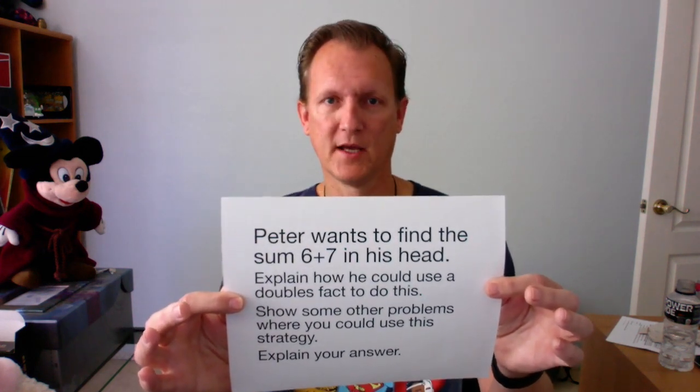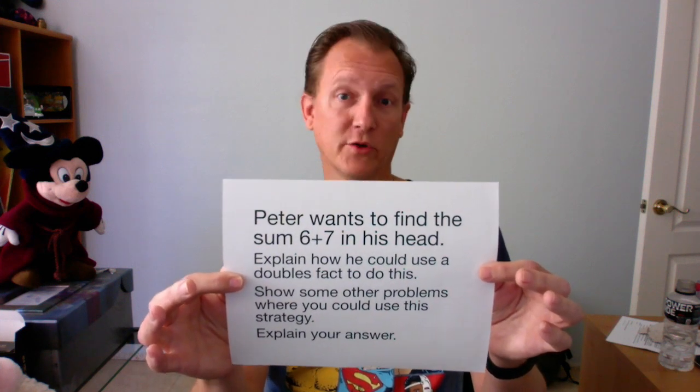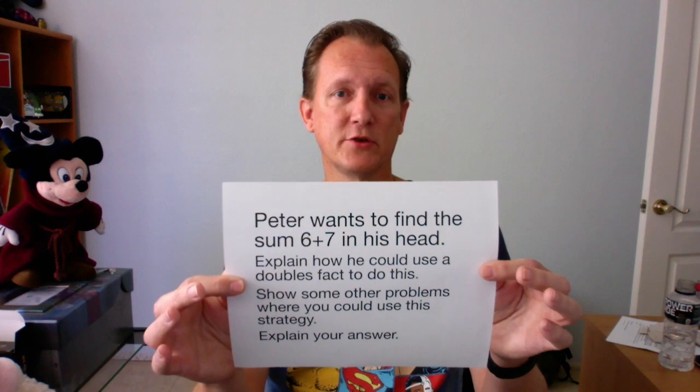Here's the problem of the day for second graders for today. Peter wants to find the sum 6 plus 7 in his head. Explain how he could use a double stack to do this. Show some other problems where you could use this strategy. Explain your answer.